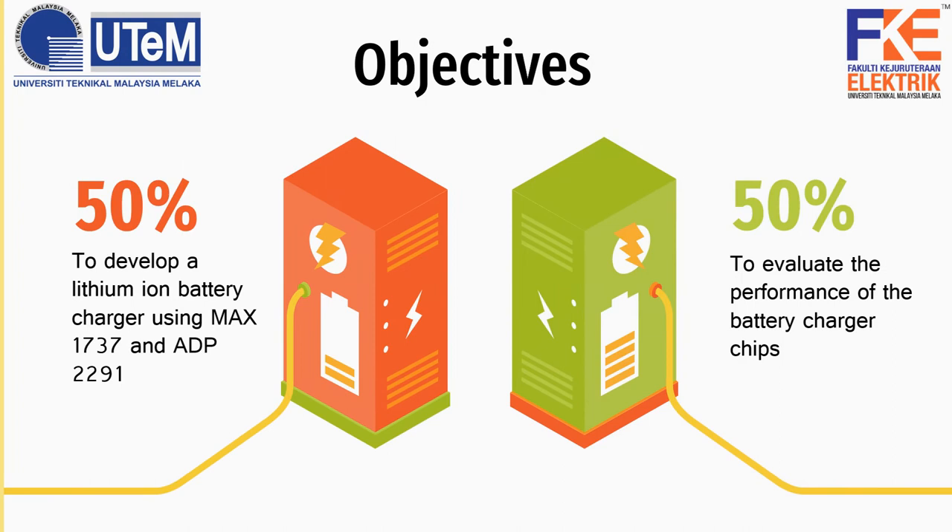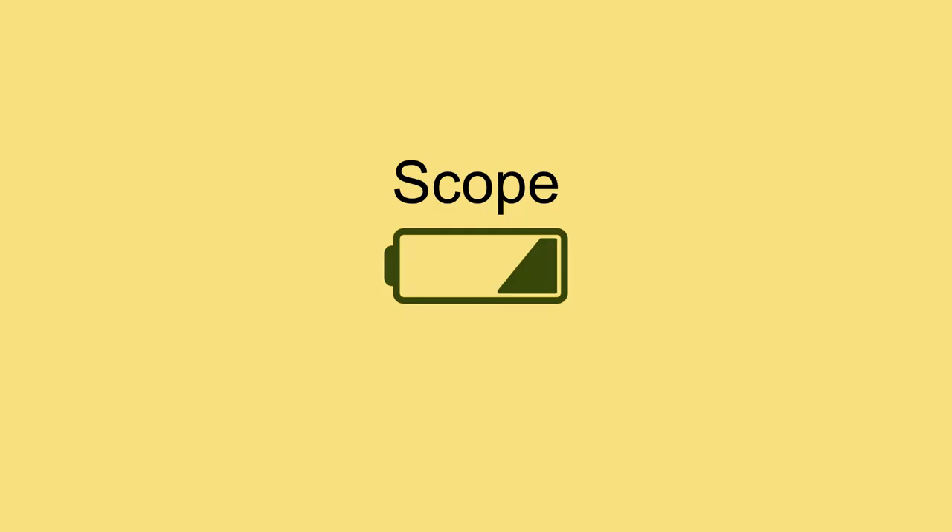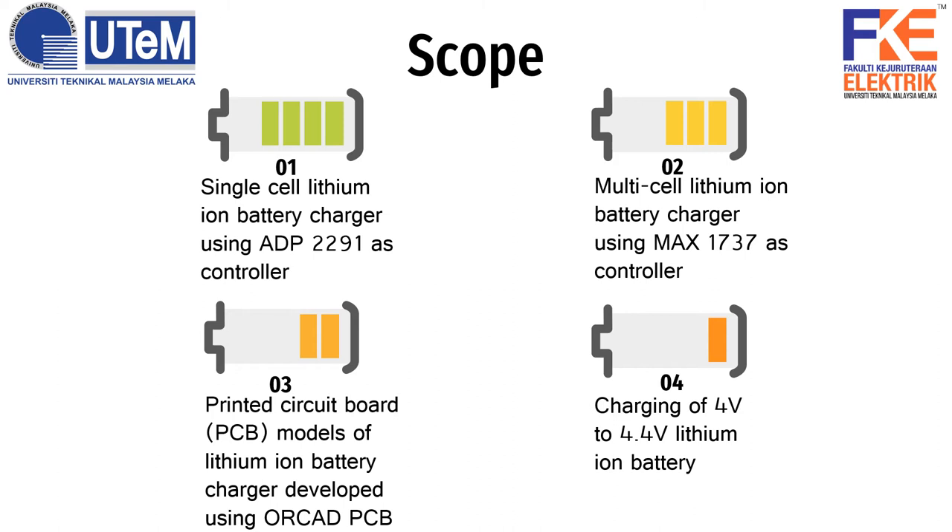The objectives of this project are: firstly, to develop a lithium-ion battery charger using MAX1737 and ADP2291; and secondly, to evaluate the performance of the battery charger chips. The scope of this project includes: single-cell lithium-ion battery charger using ADP2291 as controller; multi-cell lithium-ion battery charger using MAX1737 as controller; printed circuit board models developed using OrCAD PCB; and charging of 4.0 to 4.4 volts lithium-ion batteries.